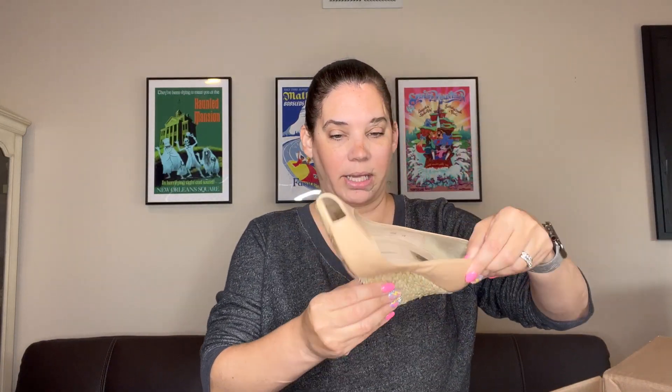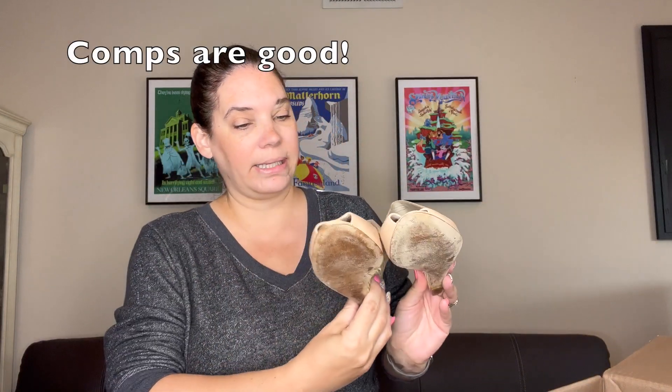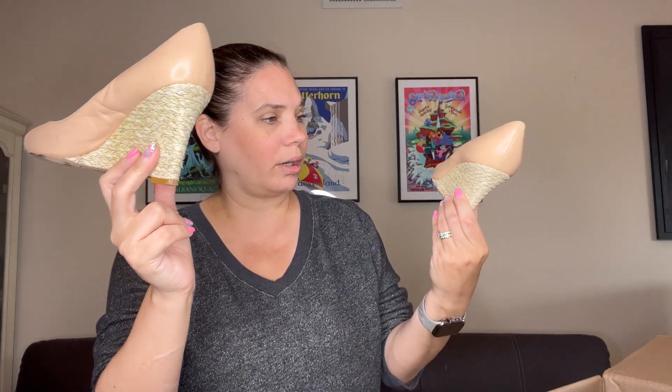LK Bennett London. These don't look too worn — no scratches on the side and the rope is all together, not ripped apart. So I will definitely list these. They're a size 39 and it's real leather, so these are good.